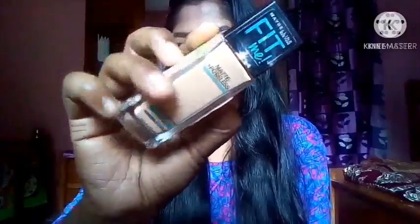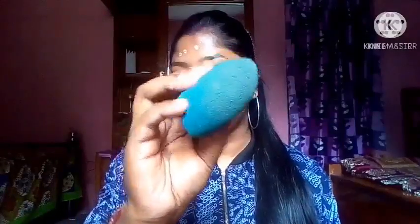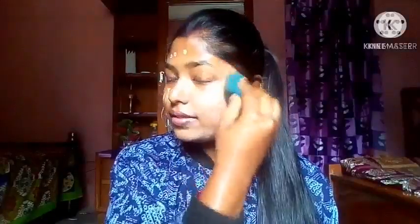My first product is Maybelline Fit Me foundation and my shade is 310 Sun Beige. I dotted it and then applied it to my whole face.